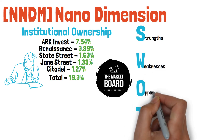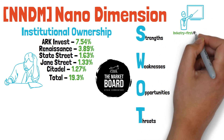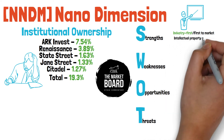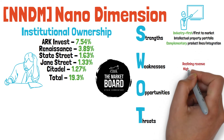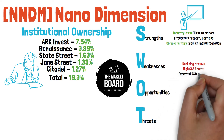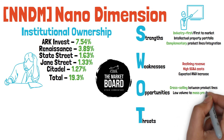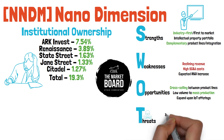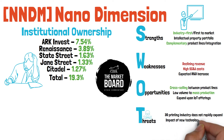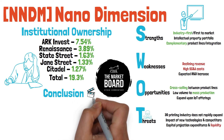Institutional ownership value doesn't mean a ton on its own, so let's turn to a SWOT analysis to measure the strengths, weaknesses, opportunities, and threats we face as a potential investor into NNDM. Starting with strengths: Nano Dimension defines themselves as an industry-first and first to market, they have an unrivaled intellectual property portfolio, and complementary product lines with a strong integration strategy. Weaknesses include declining revenues, high SG&A costs, and increasing R&D costs. Opportunities include numerous cross-selling options between product lines, though they need to transition from low volume to mass production and can expand their internet of things offerings. Threats are very real: the 3D printing industry may not rapidly expand, new technology and competitors could emerge, and their capital expenditure projections and liquidity don't look great.